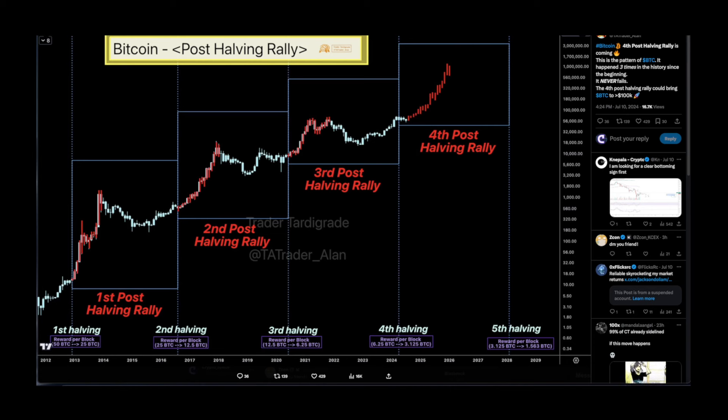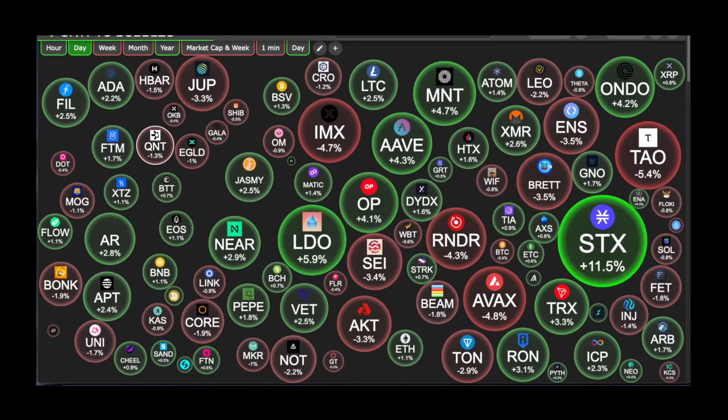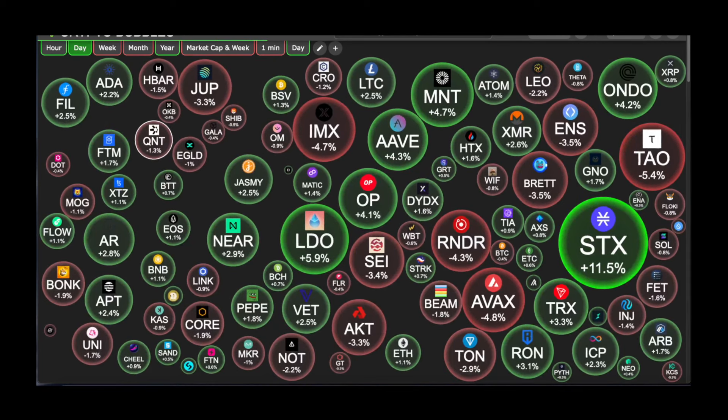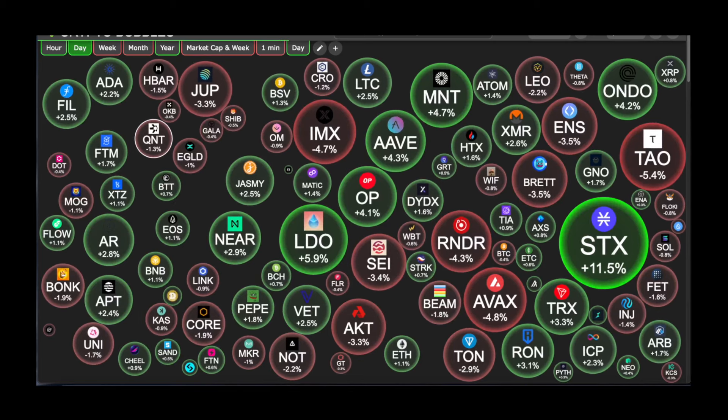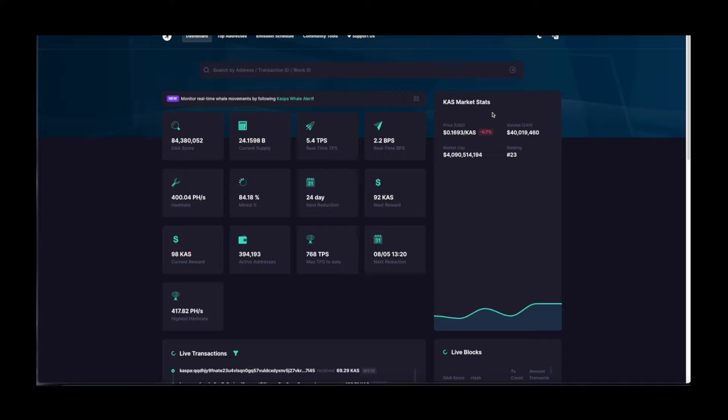Let's hop into the bubbles right away. Bubbles are actually looking green and that is good. Obviously not everything is pumping at the same time, but if your portfolio is spread out then you have nothing to be worried about.